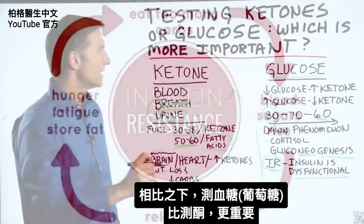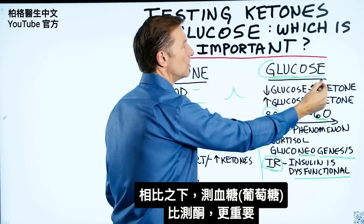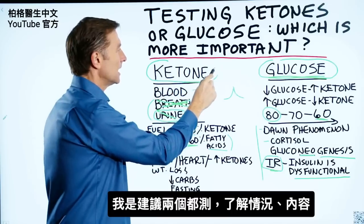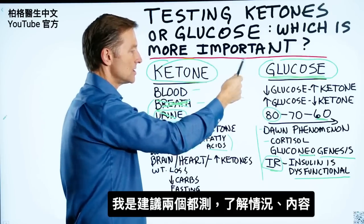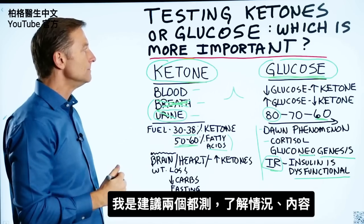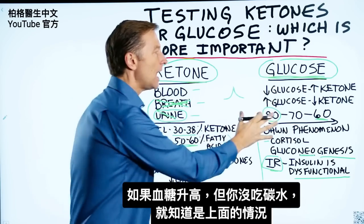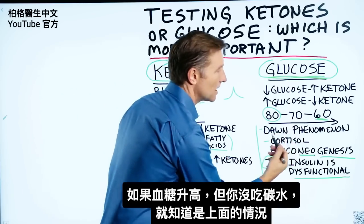My long-winded answer is that glucose is a little more important to test than ketones. But I recommend testing both to understand what's happening and the significance of each. It gives you a good overall picture. If glucose goes high and you're not eating carbohydrates, you're seeing the effect of endogenous glucose production.